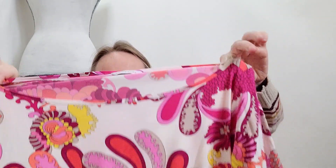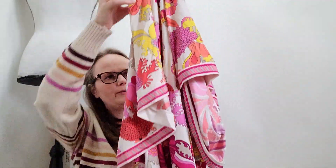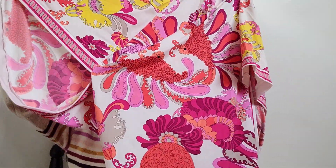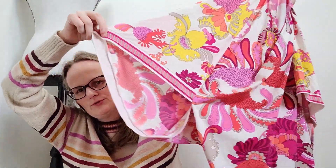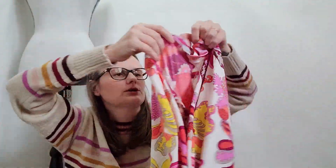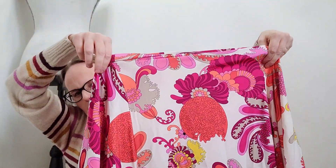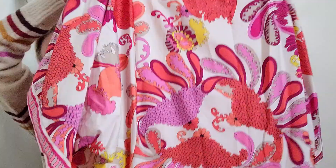This is a Trina Turk, size small, and this is just a gorgeous kind of retro paisley pattern swim cover-up with these kind of crazy — I don't know if you'd classify this as dolman or balloon or batwing — I don't know. It is super gorgeous. So I picked this up and I believe the comps on this one were also about $50 as well.